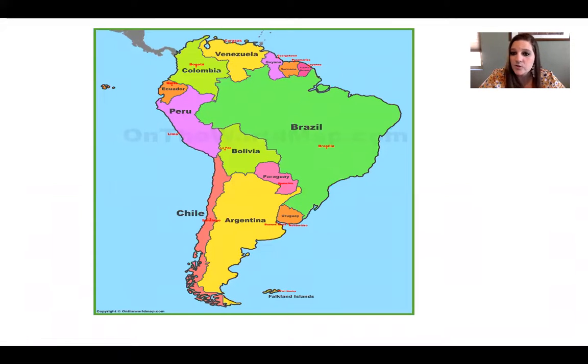This is a closer-up picture of South America with its countries. We're going to be exploring a few countries today. There's Argentina, Brazil, Peru, Colombia, Venezuela, Ecuador, Paraguay, Uruguay, and Chile. So we're going to learn about a few of those countries, not all of them, but a few of them.